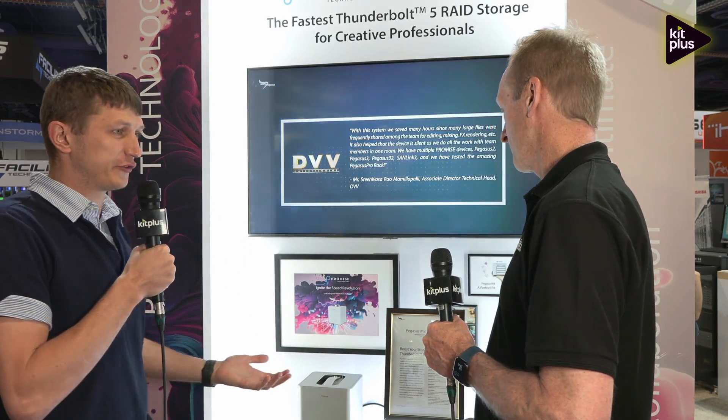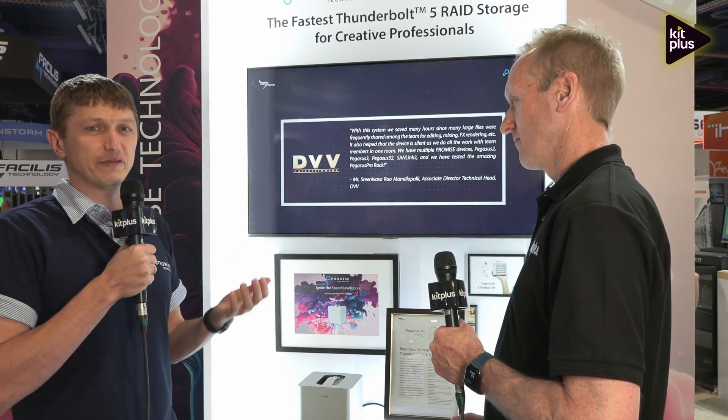I'm very excited about this because this is the world's first Thunderbolt 5 RAID storage, and here it is, made by Promise Technology. The Thunderbolt 5 speed compared to Thunderbolt 4 is double the speed and triple for video data. The Promise Technology Pegasus M8 is going to have a throughput performance of up to 6,000 MB per second.